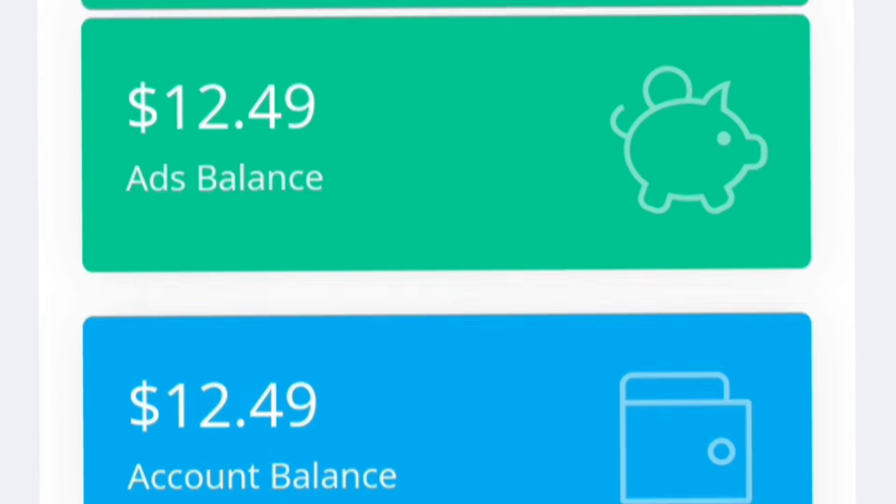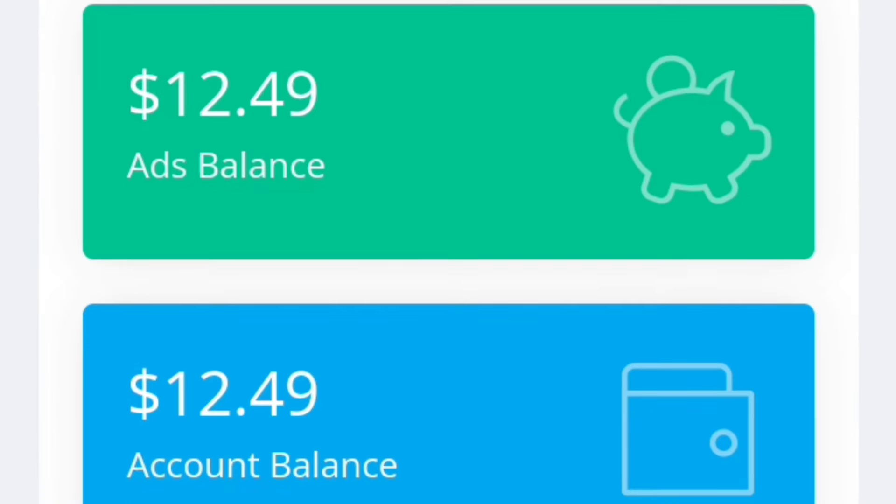First, click on complete, then it will take you to this place where they say please wait 35 seconds counting. Wait for it to count and finish, and you earn $12.49.